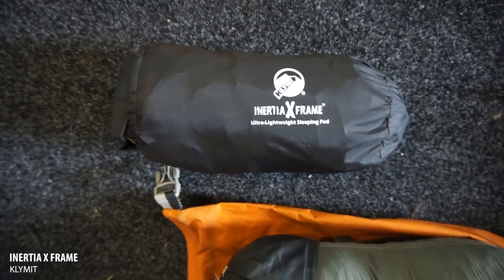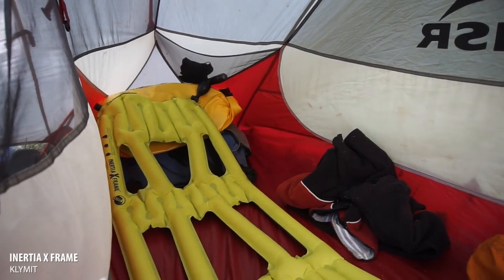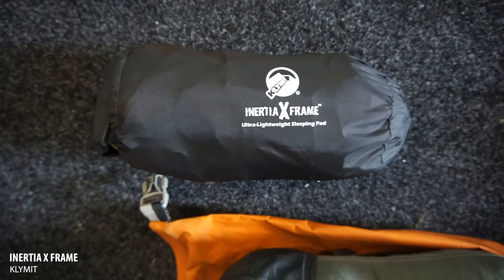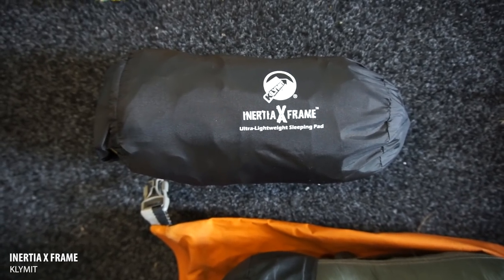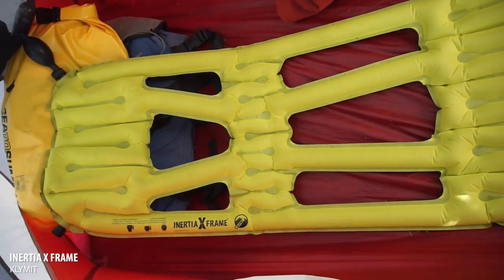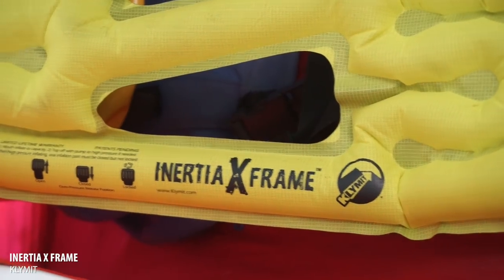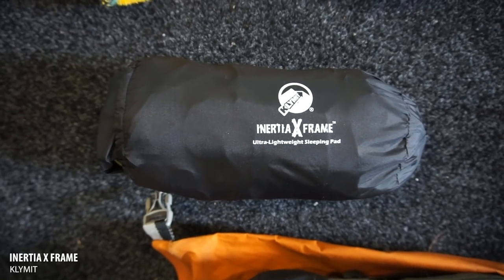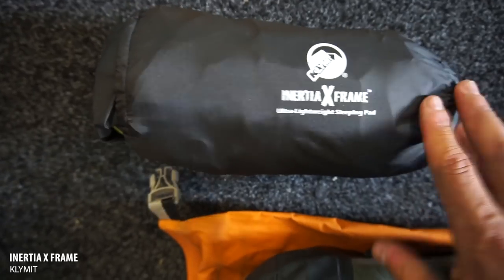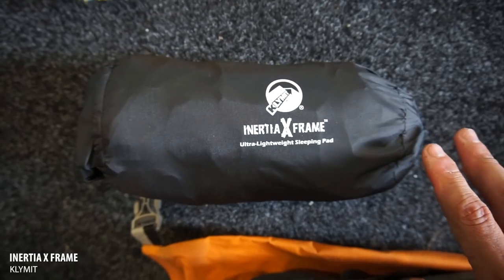My sleeping pad is a Klymit Inertia X Frame. I've had four of them this trip — this is the fourth, and it's pretty much new. They're okay: really lightweight and quite comfortable, but they do start to fatigue around the seams over time. Give it about six months and you've got to start patching them. I'll take that trade-off — it's been good to me, but don't expect it to last more than about six months.